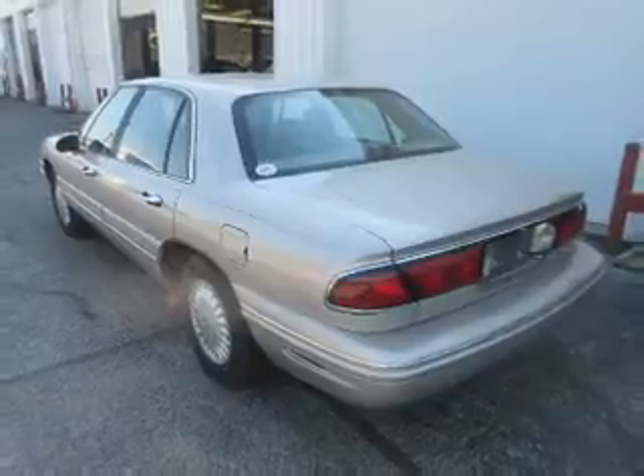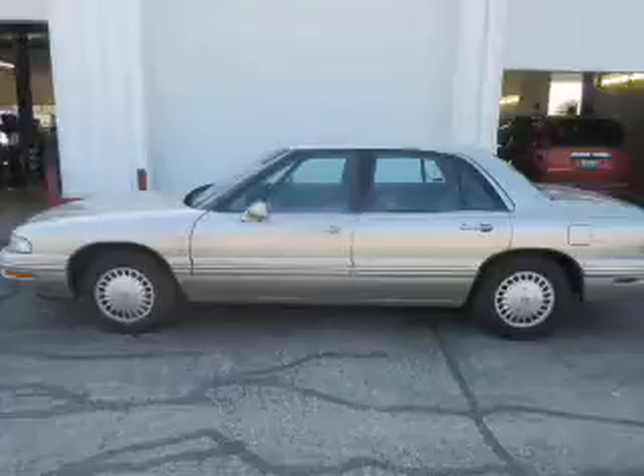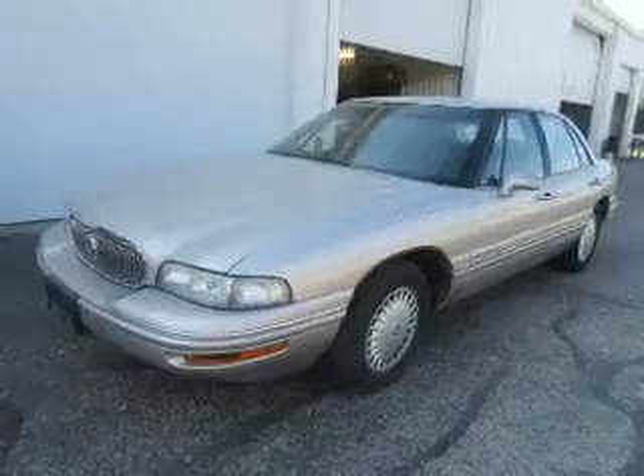Inside you'll find leather seats, automatic climate control, front airbags, cruise control, a multifunction remote, air conditioning, power door locks, power windows, and power steering.